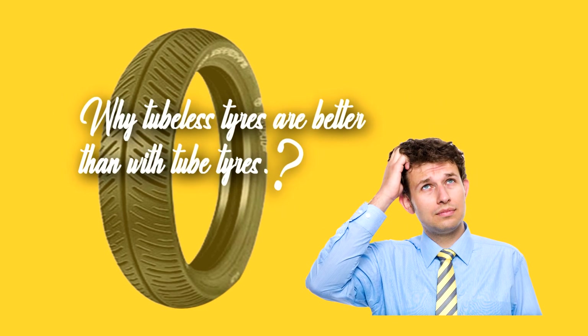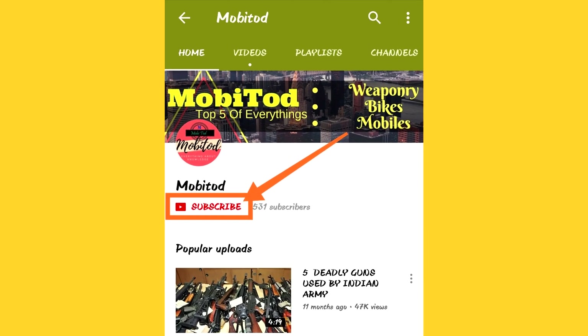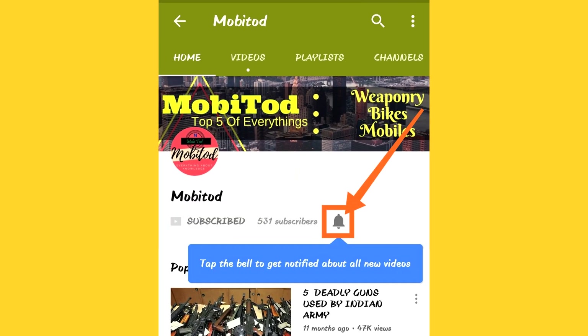So what is the design behind tubeless tires and why are tubeless tires better in terms of tube tires? In this video we will understand what is the difference between tube tires and tubeless tires. If you are new to my channel, please subscribe and press the bell icon to get notifications of new videos.